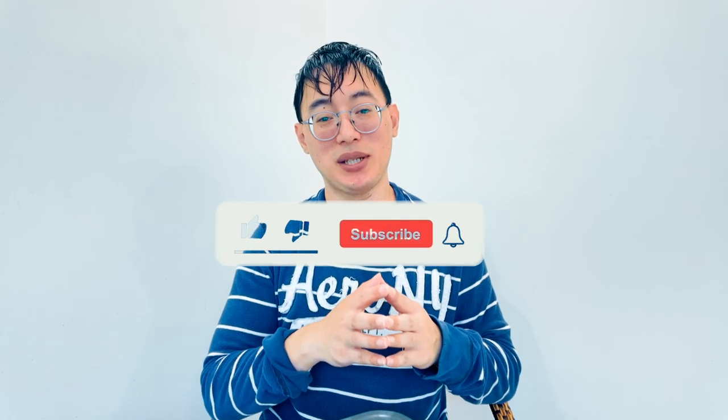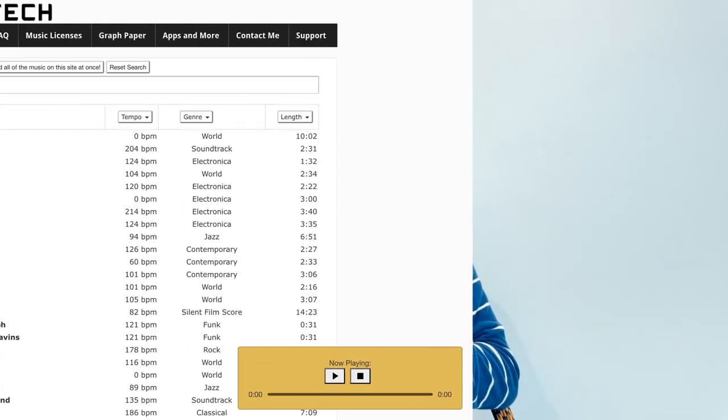Bensound is perfect for YouTubers looking for polished, professional-sounding music, especially for intros, outros, and background tracks. If you're getting value from these tips, make sure to hit that like button and subscribe to the channel — it helps with the YouTube algorithm and lets me know you're enjoying the content.